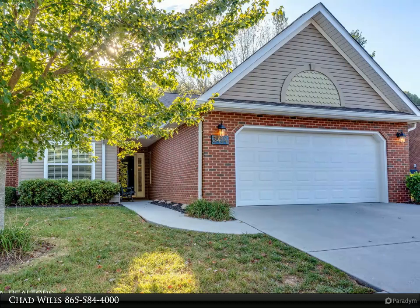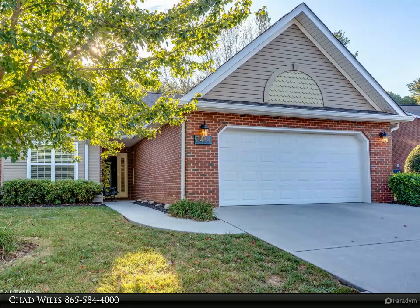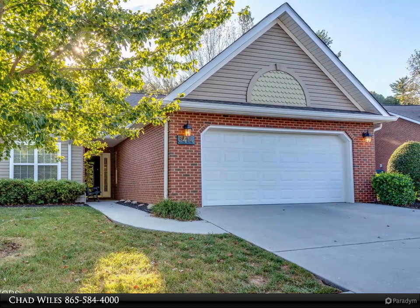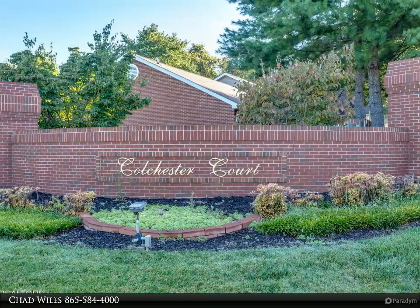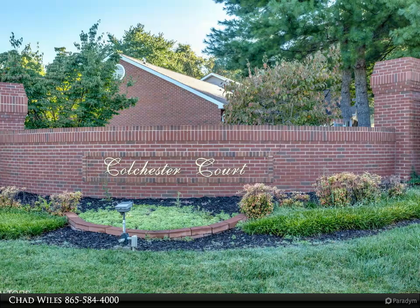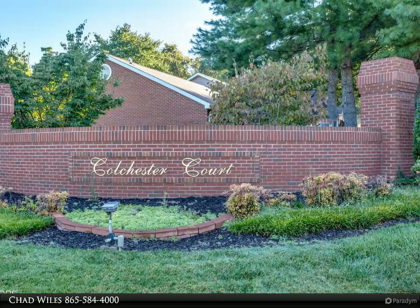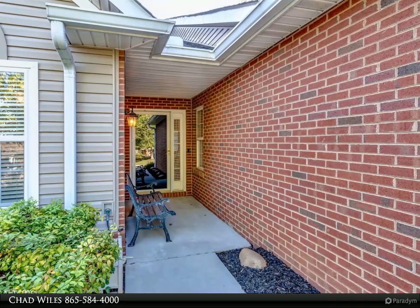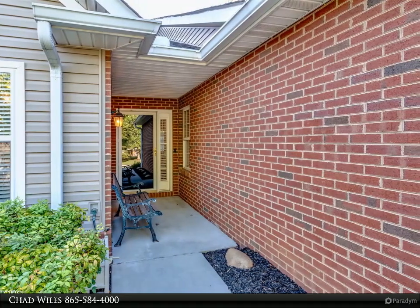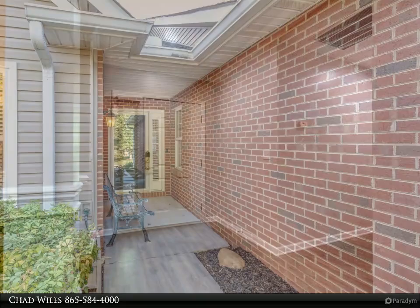This Wallace Real Estate property video is presented by Chad Wiles. Enjoy one level living at its best. This immaculate move-in ready three bed/two bath condo is an end unit situated in a well-manicured subdivision just minutes from vibrant downtown Knoxville, featuring an open floor plan with updates throughout.